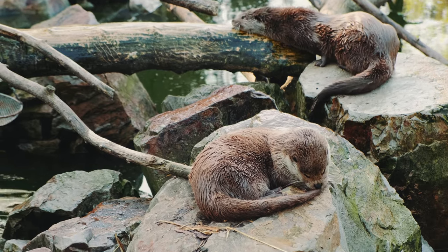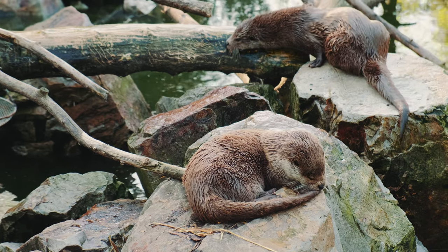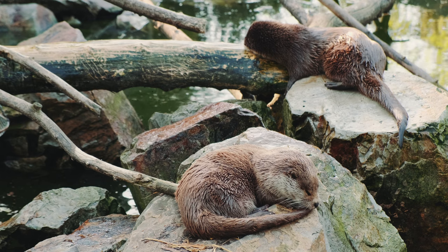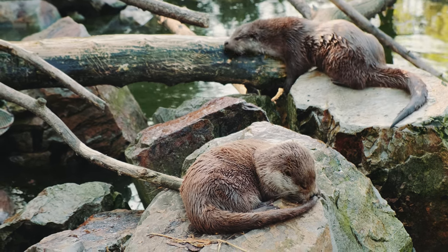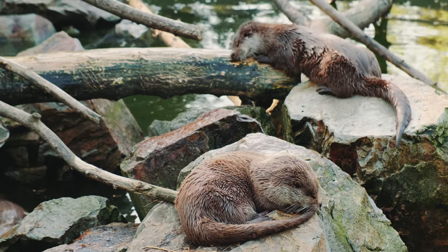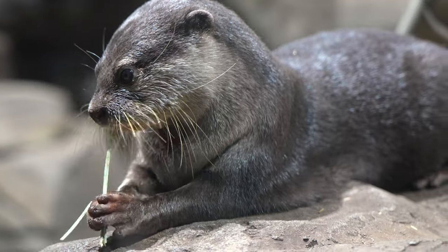Today it is fashionable to have some unusual, exotic animals as pets. People treat the search for a small animal much more closely and carefully than, for example, choosing a car. No one can be surprised by a rare breed of dog, a striped raccoon, or a creeping amphibian. So, one of the unusual animals as a pet is the otter.